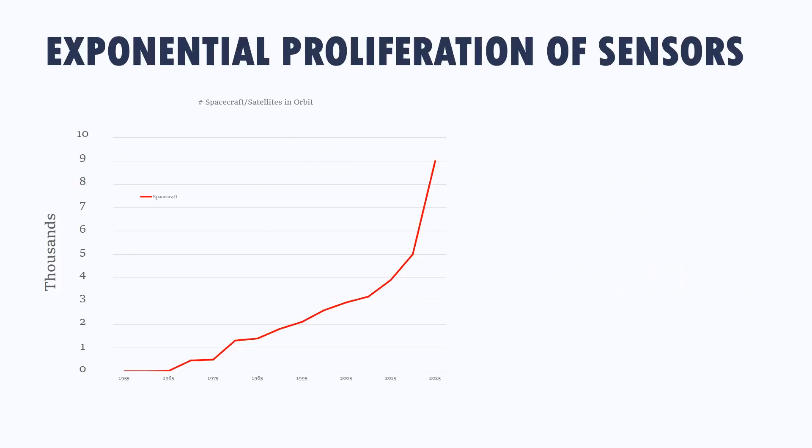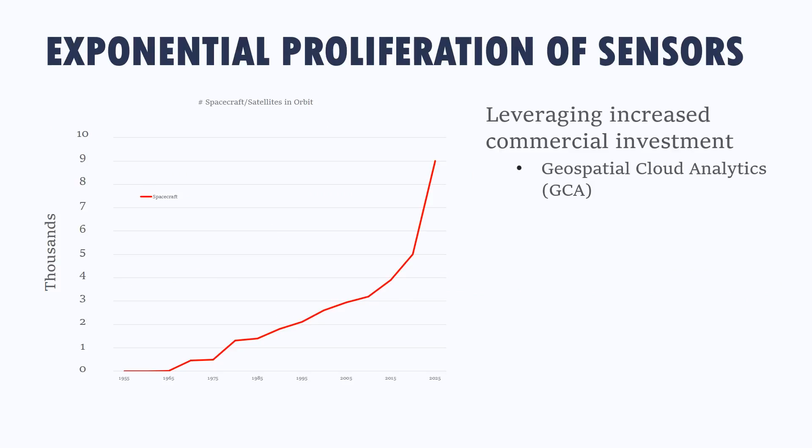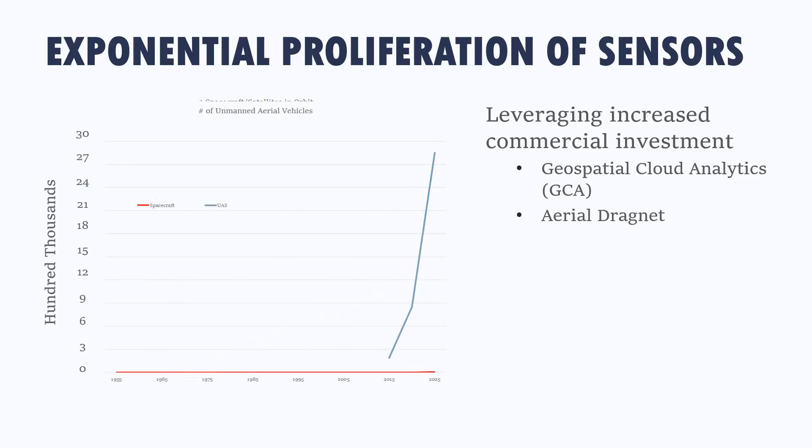Joe Evans has just started Geospatial Cloud Analytics—that's the type of program doing sensing based on a change in infrastructure. But that curve isn't increasing fast enough in my mind. We've got to look at something like unmanned aerial systems. I just came from the Aerial Dragnet program. We can see the growth—we can't even see the exponential shape of this curve because it's increasing so much faster than the 50 or 60 years of spacecraft growth. UAS is now in the hundreds of thousands—we went from thousands to hundreds of thousands and are increasing exponentially.